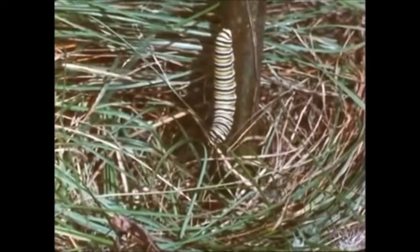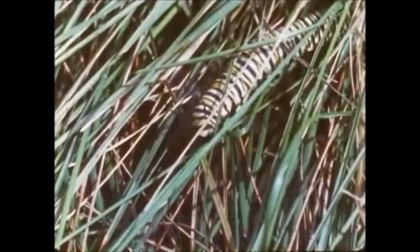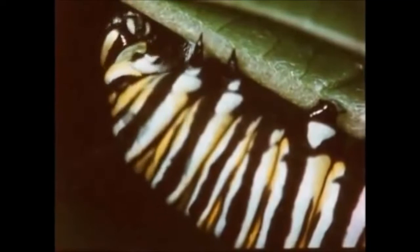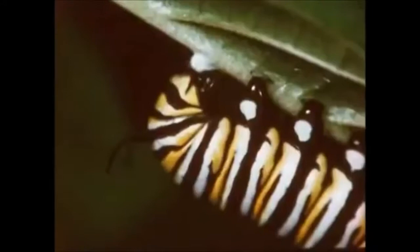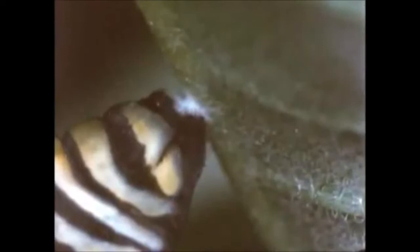When the larva reaches full development, it becomes restless. It leaves the plant on which it has been feeding and searches out a suitable resting place where it will change from the larval to the pupal stage. In this protected location, it begins to spin a layer of silk on the surface of the support, slowly weaving the silk into a kind of button. The caterpillar reverses its position and grasps the silk button with its anal prolegs, suspending itself in an inverted position held only by the last pair of prolegs at the end of its abdomen.